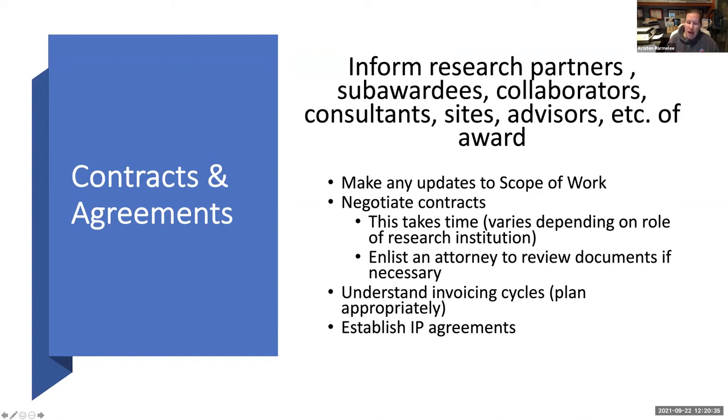If the institution sends you a document, I would highly recommend investing in an attorney to review it for you — intellectual property is a sensitive issue and you want to protect yourself going into an agreement with a university. The university will always be looking out for their best interest. It's also really important to understand the invoicing cycles universities will implement — sometimes quarterly, sometimes monthly. If you look at your account and see $126,000 remaining but forgot the university hasn't invoiced you yet, and then at the end they send an invoice for that amount, you could be in trouble. Understand that and plan appropriately.